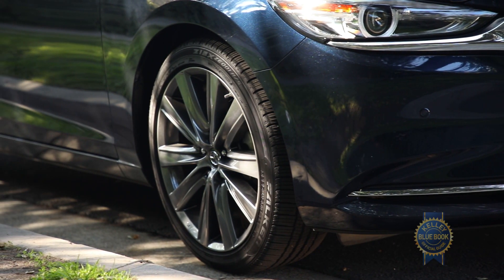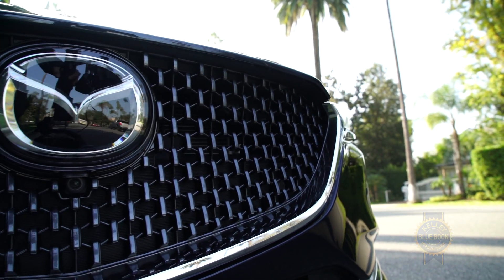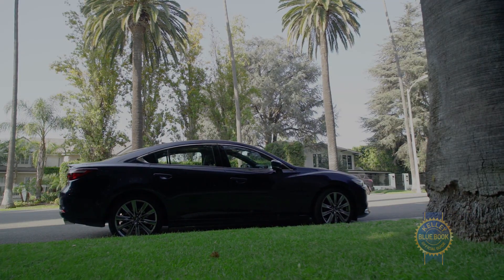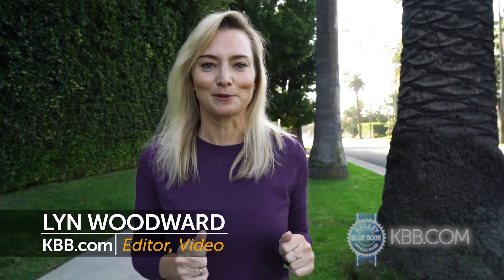Sedans aren't at the top of a lot of car buyers' to-buy lists, and while car makers are seemingly churning out a different size SUV every week, that doesn't mean sedans are going bye-bye — unless of course you're Ford, but that's a different story. This story is about the midsize sedan that Mazda makes, specifically the Mazda 6, which we have just added to our long-term test fleet.